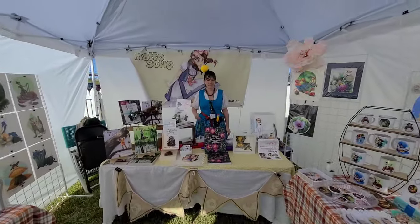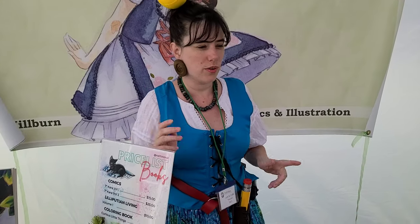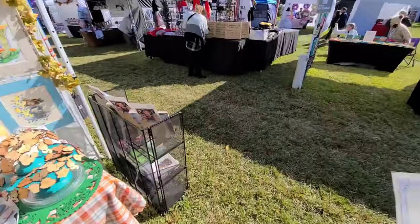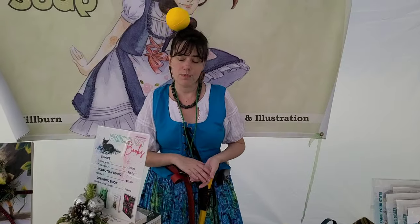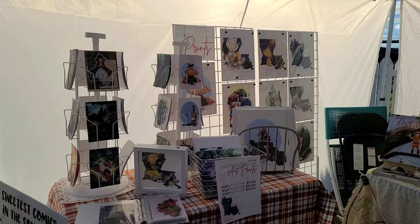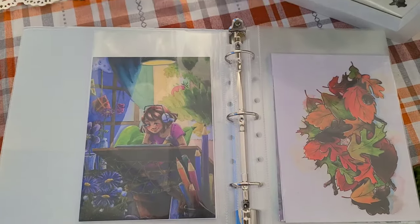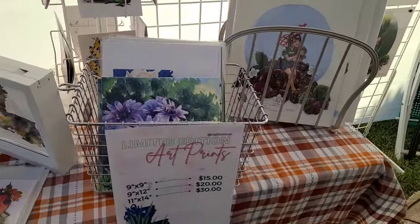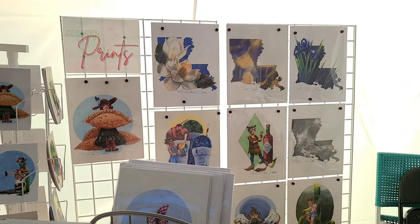I also want to include some footage from the Destrahan Fall Fest, where I debuted these prints. On one side of the booth I have originals and on the other side I have my postcards and prints. I'm also using some retail grids purchased from a friend, and I really feel like this helped level up my art a lot. I have a full review of my Fall Fest experience coming up, but I wanted to share this because it really shows how much more confident I feel with my prints. I would definitely recommend Cat Prints to a friend, especially if you want to do higher-end art prints.